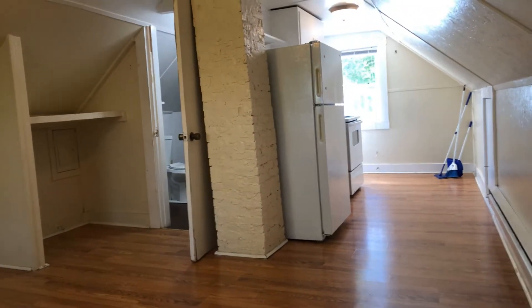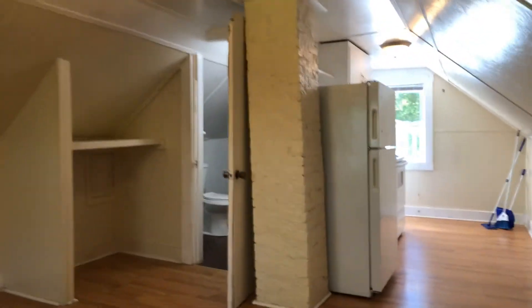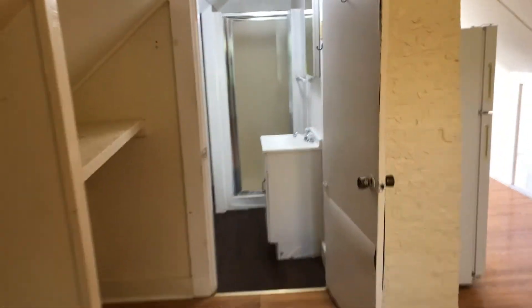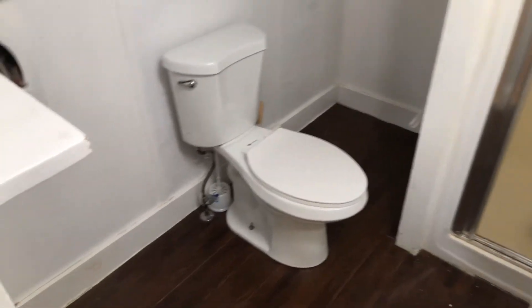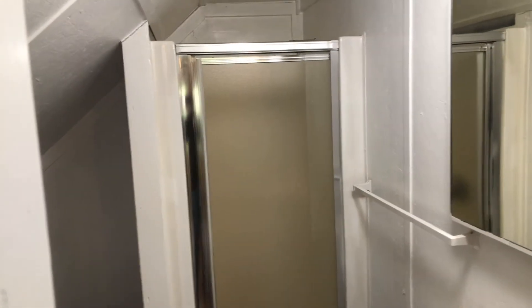There's a window on the other end and a couple of lights. Coming into the bathroom — sink, toilet, shelving with some extra space behind the shower, and a shower stall.